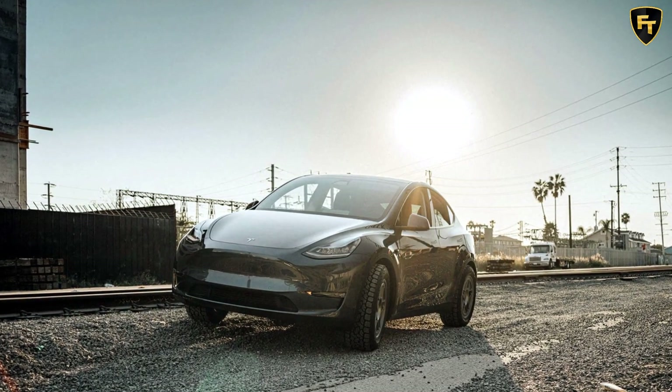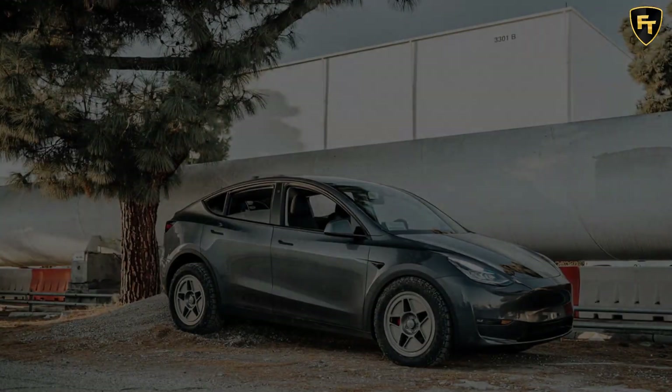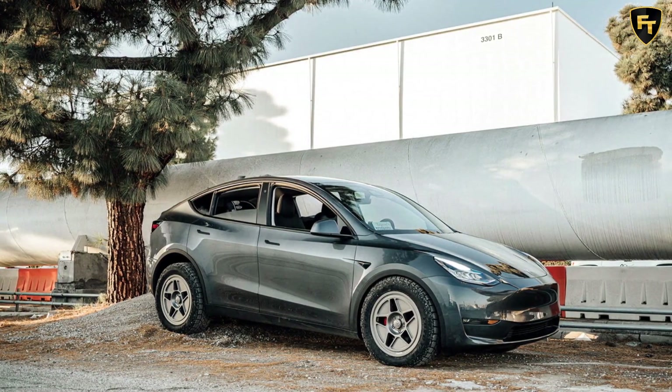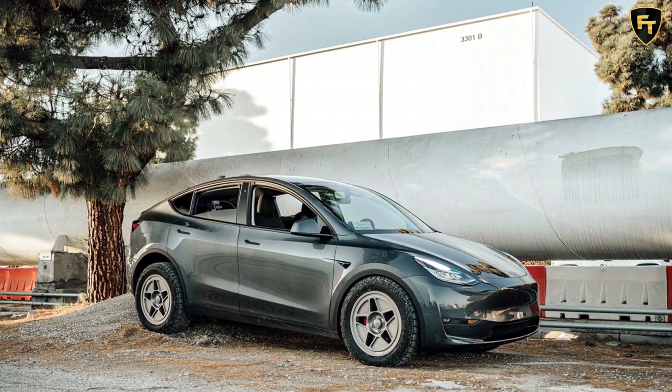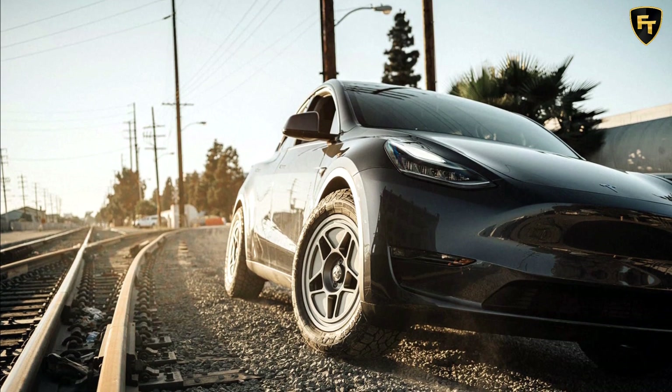Tesla cars are well known for their excellent electric range and blistering performance on track, but few have ventured off the beaten track. With the introduction of the Model Y, Tesla took a few steps in the right direction, but the majority of these cars will never see a dirt road. Until now.